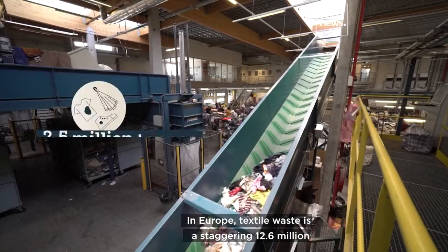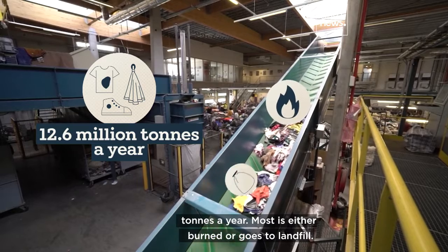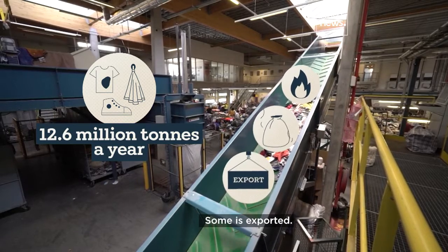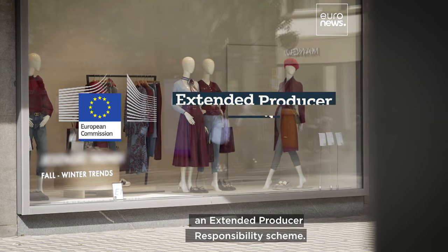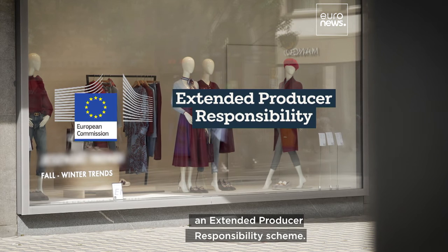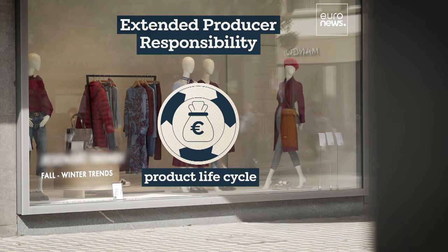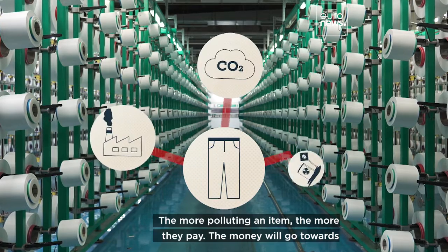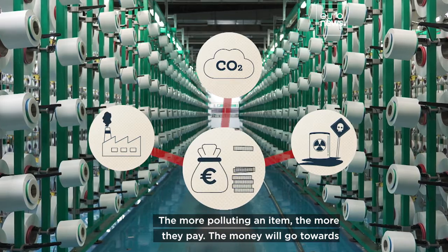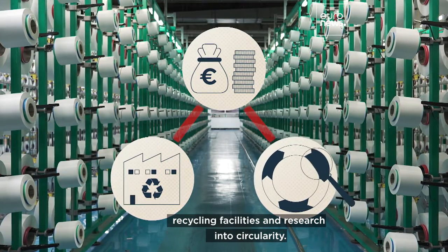In Europe, textile waste is a staggering 12.6 million tons a year. Most is either burned or goes to landfill, and some is exported. The European Commission plans to introduce an extended producer responsibility scheme, which makes the producer — the brand — pay for the entire life cycle of their products, including disposal. The more polluting an item, the more they pay. The money will go towards recycling facilities and research into circularity.